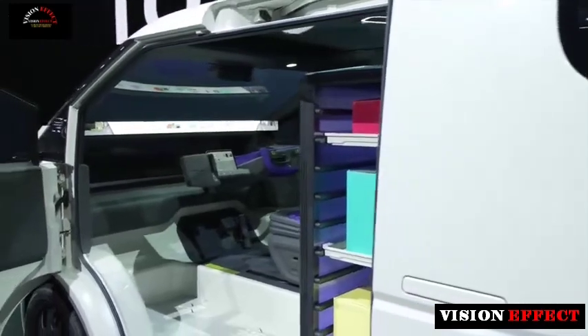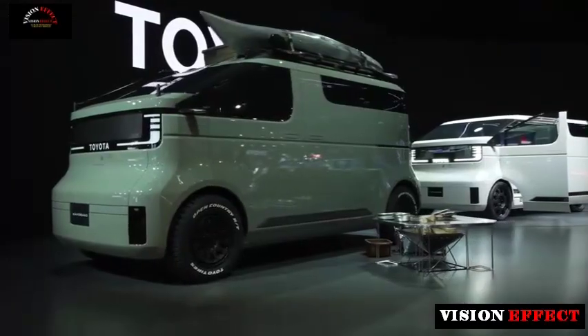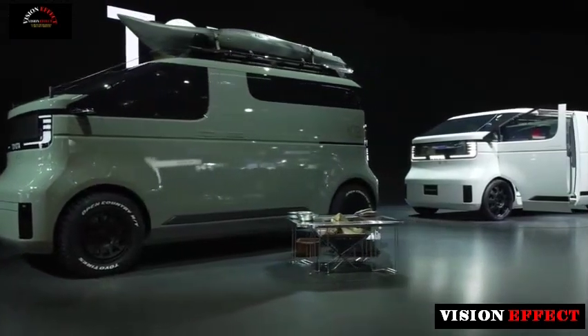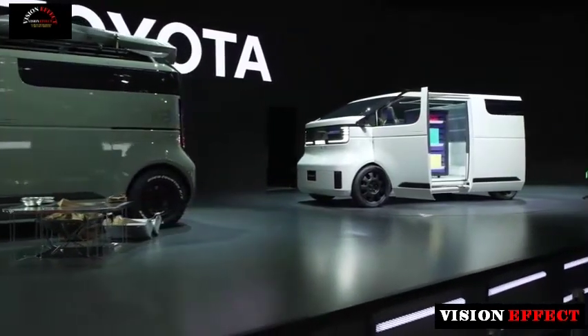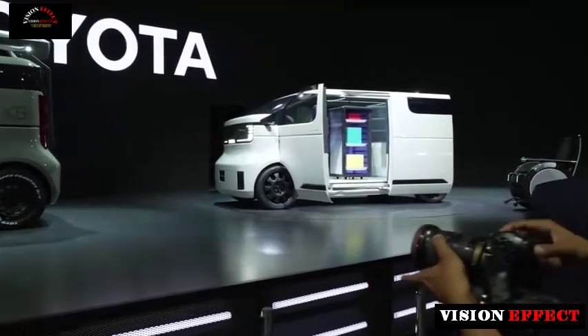The highlight of the concept is the interior and the way it adapts to different usage scenarios. The ultra-expandable design, as Toyota calls it, allows the single-seat cabin to be adapted for business or personal use, allowing for different types of shelves, boxes, or extra seating in the cargo area.